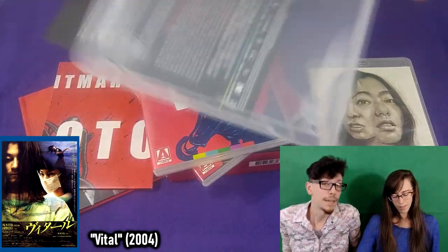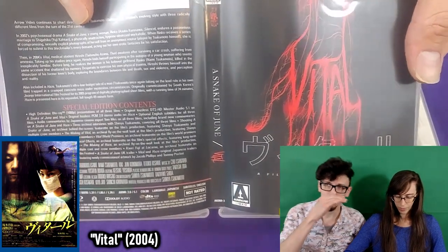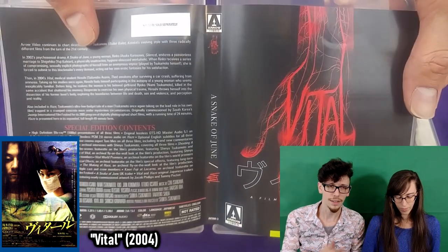Next, somewhere in the 2000s, Vital is about a med student who is put in the uncomfortable situation of having been in an accident that damaged his memory, but his girlfriend died in the same accident. He goes back to medical school, and in his dissection class, the cadaver that he and his group get is his girlfriend. As a premise that sounds really interesting, but it just didn't work for me — it didn't hold my attention.